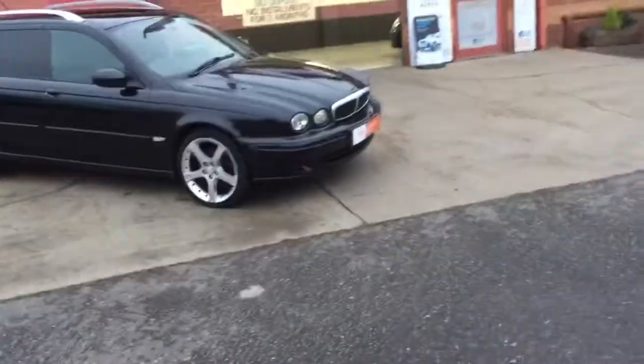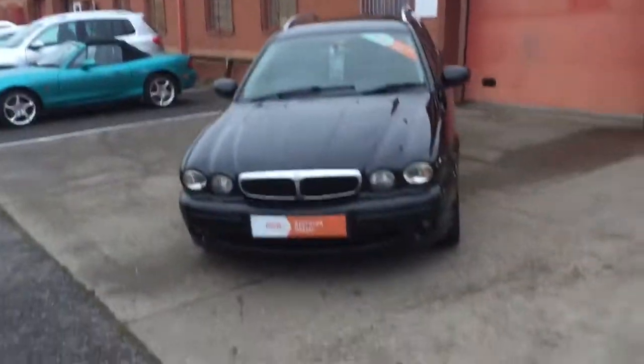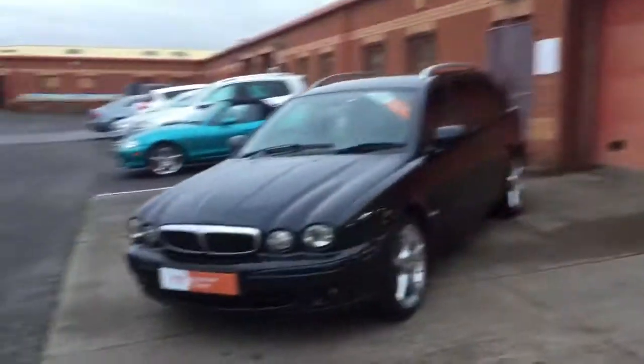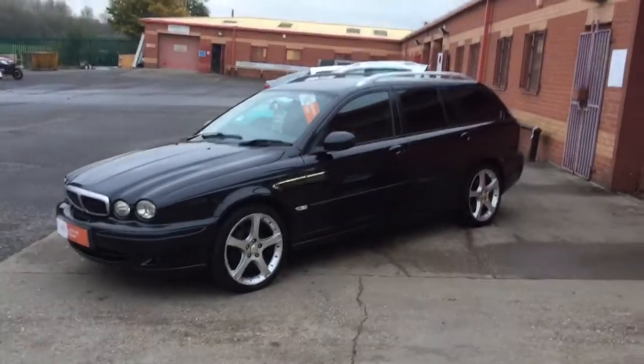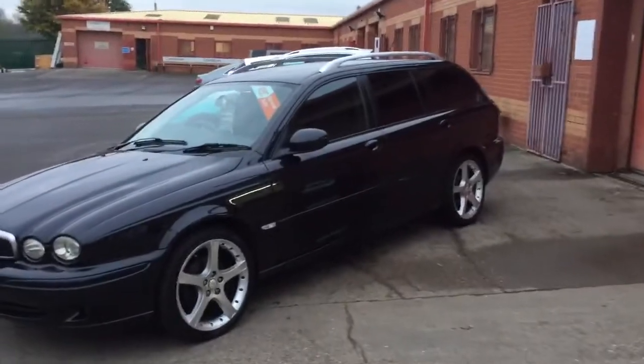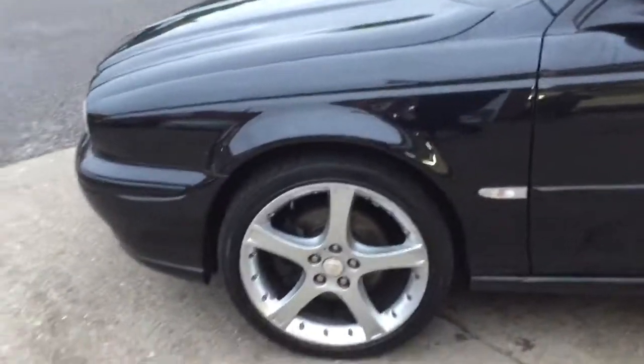I'll go around the car and be as honest as I can, but ultimately I always advise: come down, have a drive and see what you think because it really is a nice car — very straight. The car has, I think, nine or eight service stamps, and the cam belt was done in 2015.